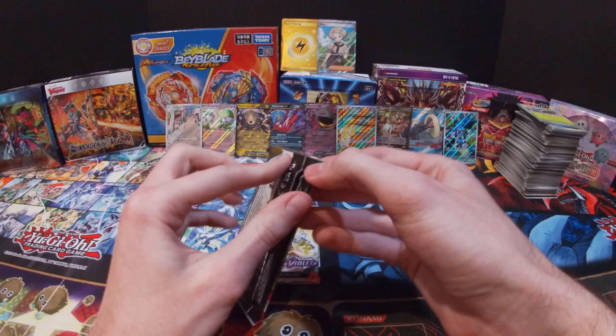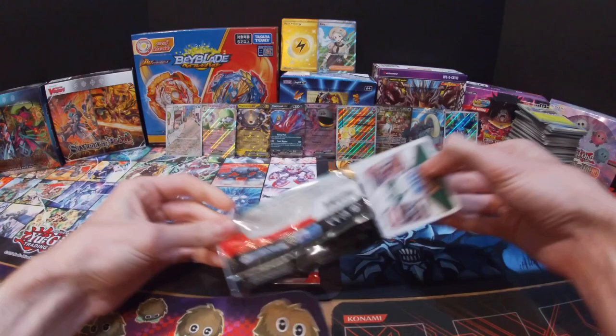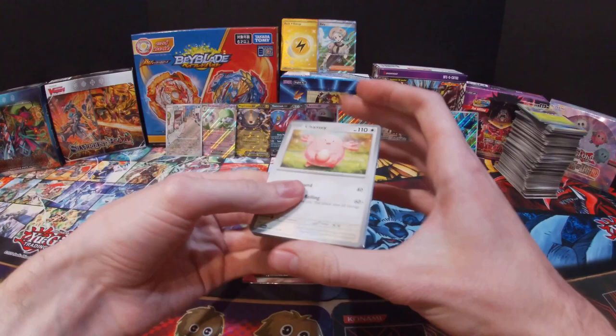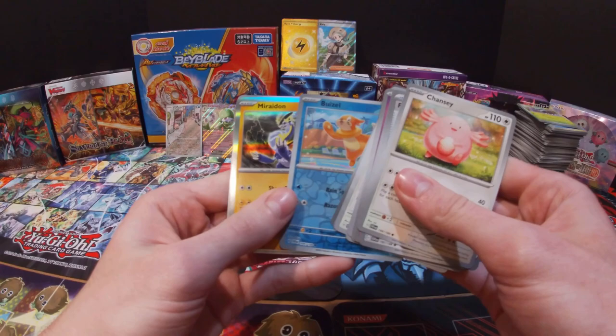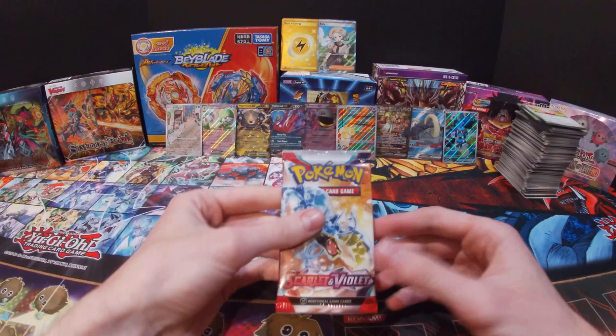All right, last two packs. Let's see if we can get a Chien-Pao from the last packs — any of the Chien-Paos would work for me other than the one I already have, so I need any of the EX ones. Got a Chansey, Rare Candy, Fidough, Dedenne, Youngster, Flaaffy, Blissey, Growlithe, Buizel, Miradon, and a Steel Energy.